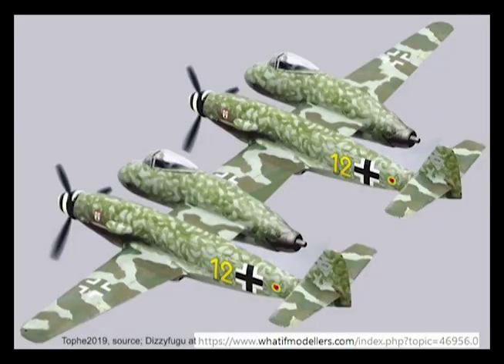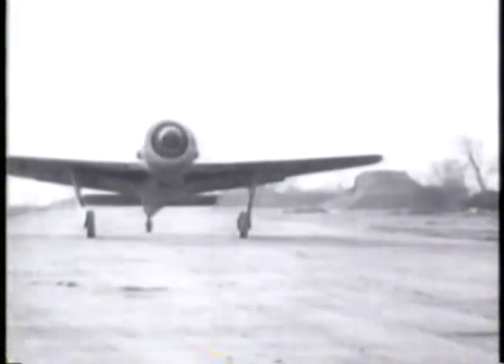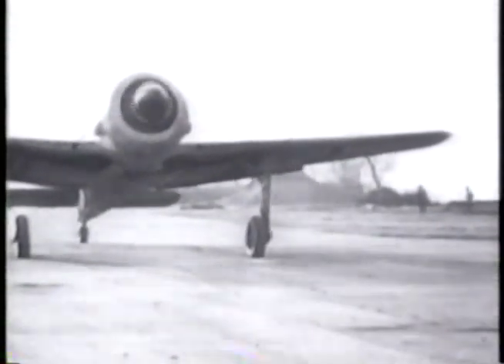I think of all these imaginary designs, this Blohm und Voss design is my favorite, with four engines — two turning and two burning — and it must have looked pretty strange to be sitting in that middle cockpit. The present tense has been used for convenience in the following contents. However, this does not mean that an aircraft is in existence or that one was ever built.